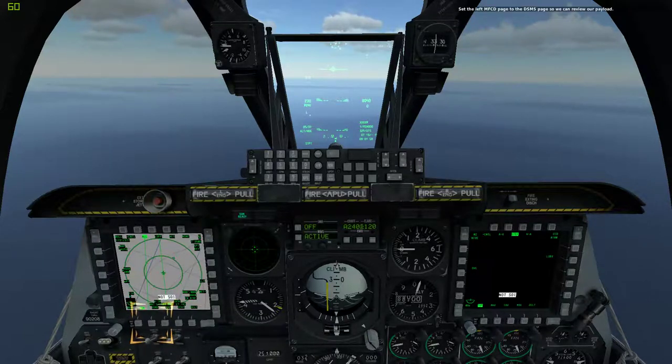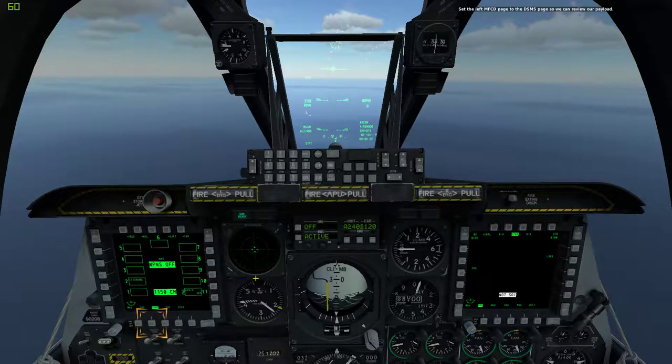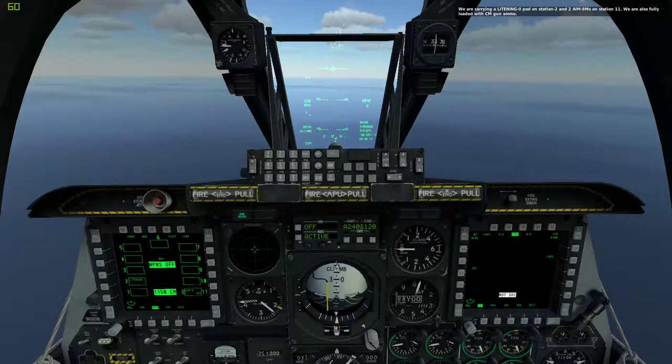Set the left MFCD to the DSMS page so we can review our payload. We are carrying a Litening 2 pod on Station 2, and two AIM-9Ms on Station 11. We are also fully loaded with cannon gun ammo.